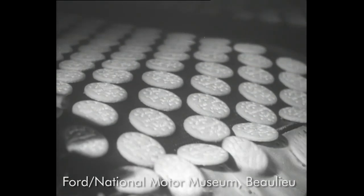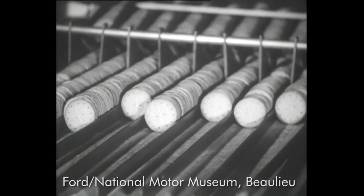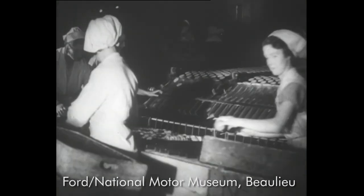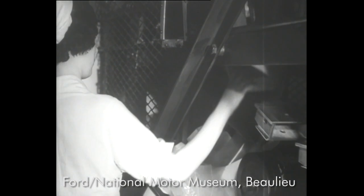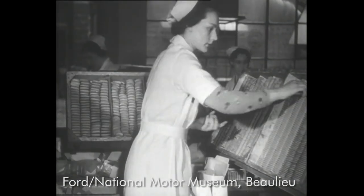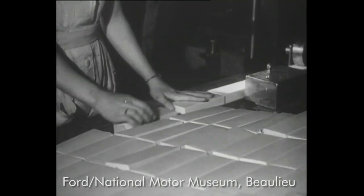Coming south again to the biscuit works of Meredith and Drew, who turn out biscuits by the million and with the same precision as their Fords distribute them. They started using motor vehicles in 1920 with four T models. Today they have 112 Fordsons. Making tasty biscuits and special cartons to hold them wouldn't be much use if they couldn't be distributed quickly. Meredith and Drew consider that the eight-cylinder vehicle is one of the main factors of biscuit distribution because it is able to cover the ground much more rapidly, especially in hilly districts.